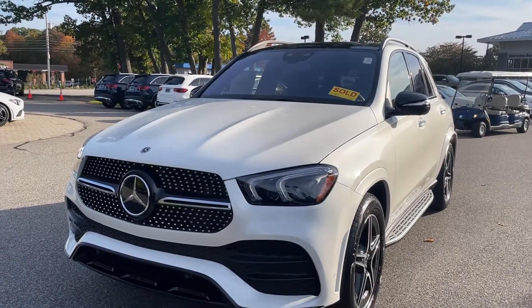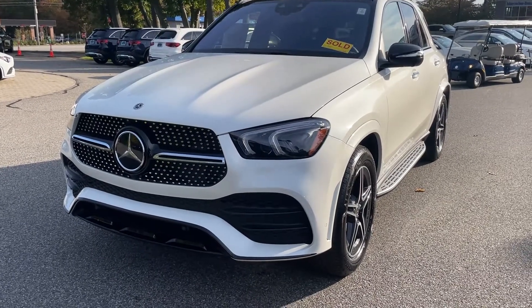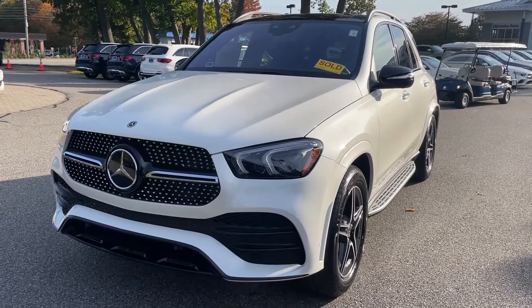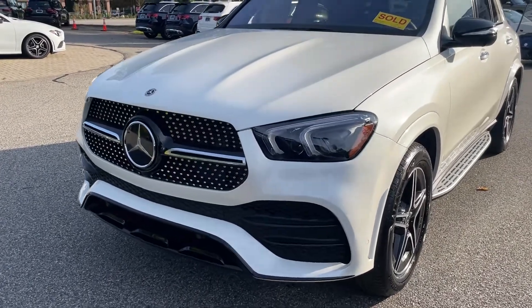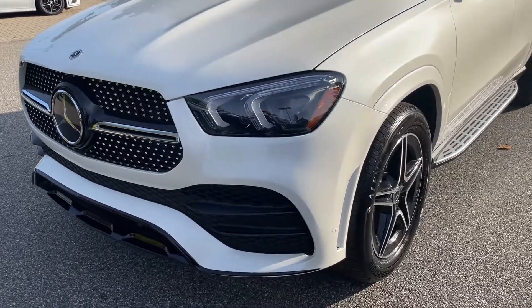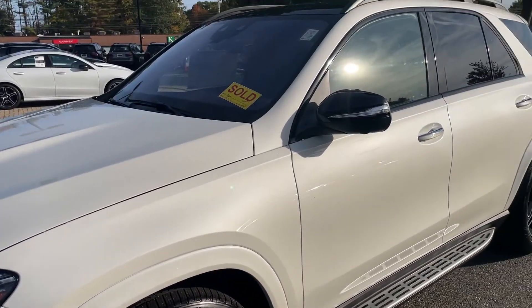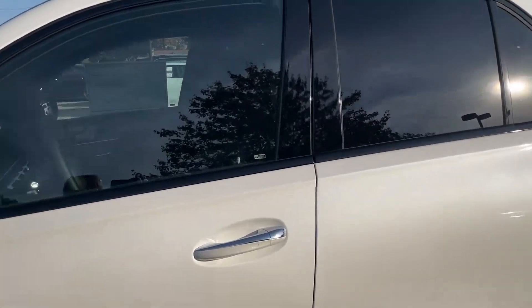Hey Simon, it's Tony from Mercedes-Benz of Scarborough here to give you a quick look at this beautiful car that you and your family have configured. Just beautiful. We'll take you around and show you the works — AMG line along with the night package. With this car, the night package with the white really looks stunning.